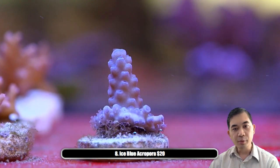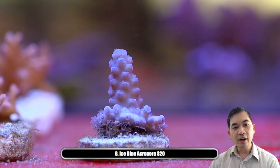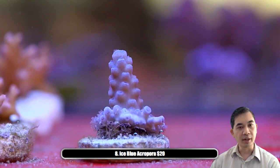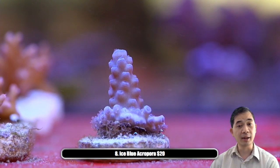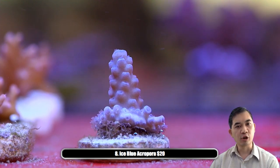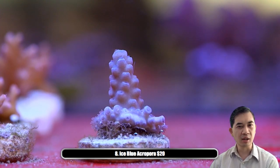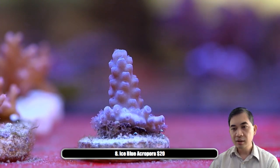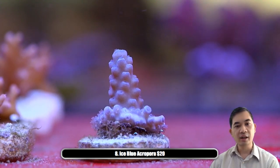Number eight — we've got our ice blues. I don't know how many more of these we're ever going to have, so if you like this type of acro you might want to jump on it. It's a small one, probably three-quarter inch at best, but acros with that really crisp blue color tend to be a little bit harder to find.